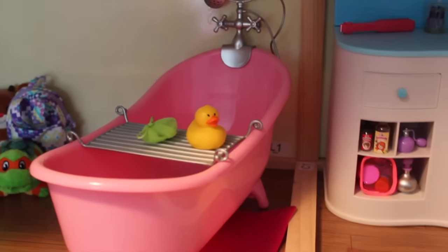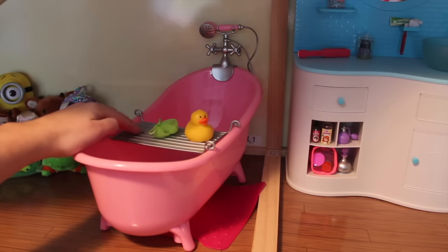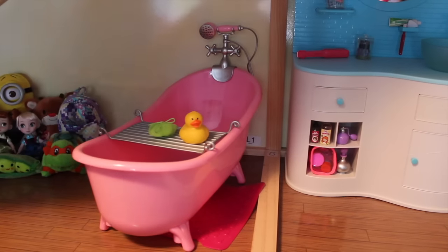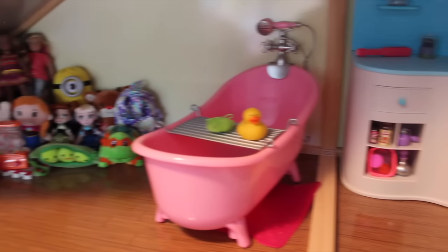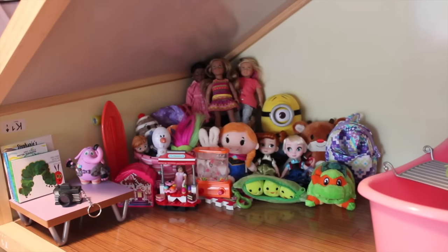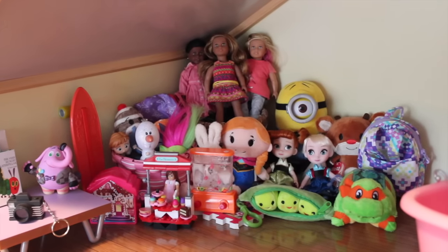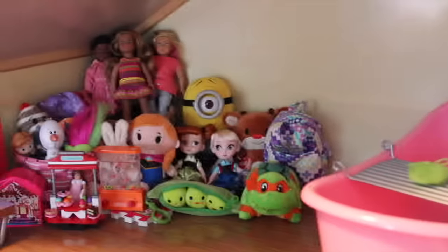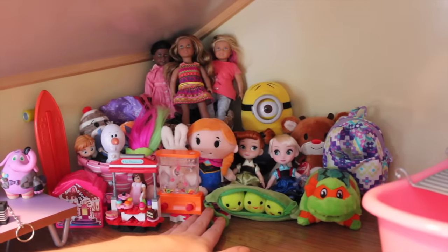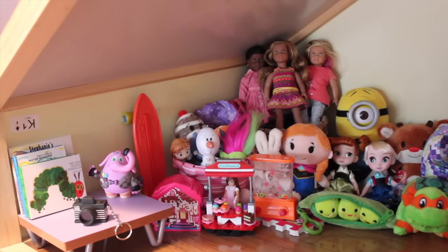Right over here is the Our Generation pink bathtub — that is so cute. I absolutely love the color of it. We have a little bath mat and a little tray with a loofah and a rubber ducky. We have a faucet so the girls can bathe and shower if they wish. Over here is kind of like the doll playroom. We have a ton of doll-sized toys — mini dolls, some Frozen stuff, some Disney things, Ninja Turtles, Julie's skateboard, and a little doll house. There's lots of fun things for the dolls to play with — a little table, some books, a camera, and more toys.